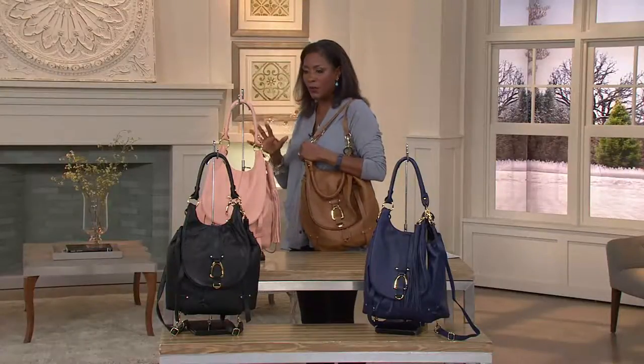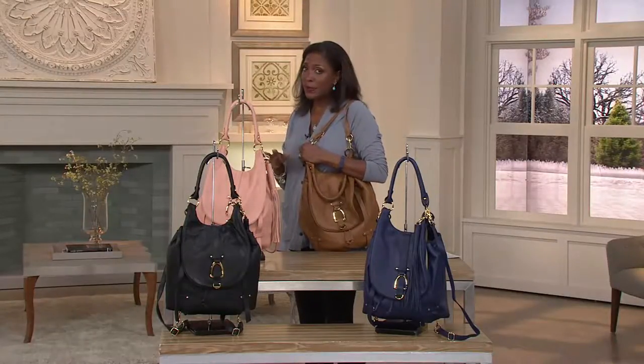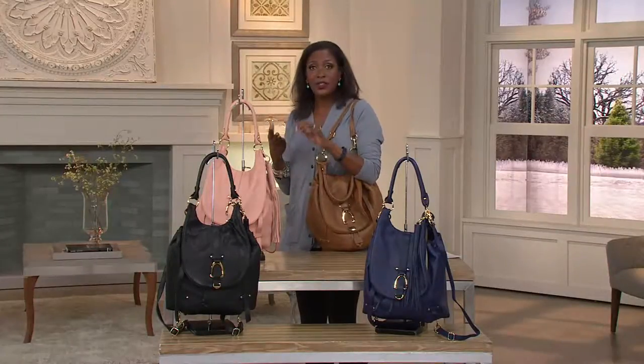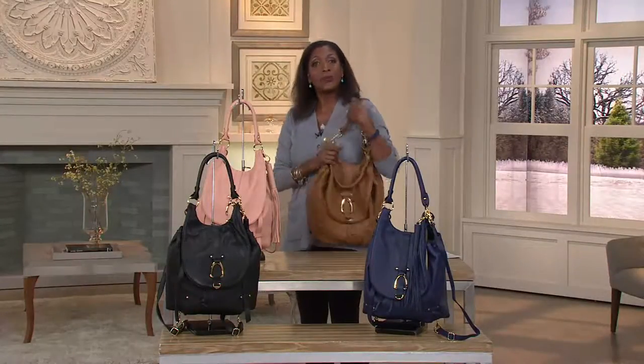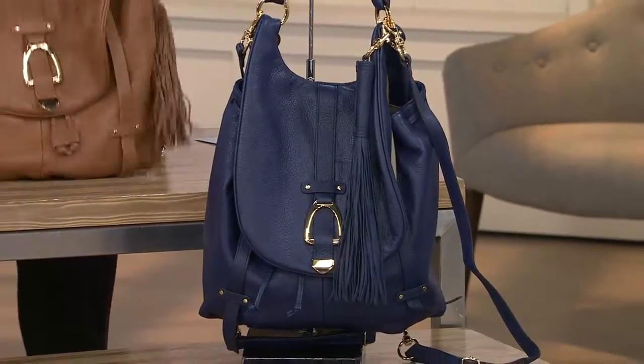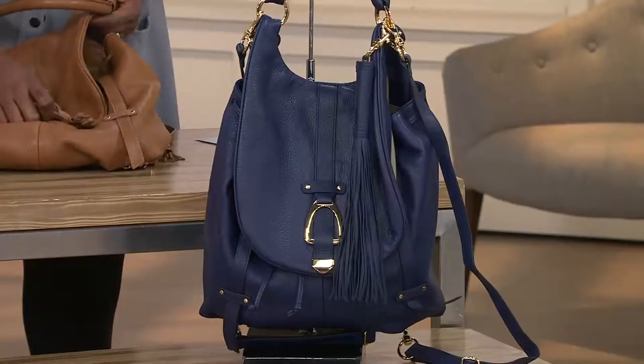There are so many different ways we're going to be able to use this bag — from the perfect travel bag to the perfect everyday bag to the business bag that we need to get all of our stuff into, while also being able to have hands-free capabilities when you're carrying it.